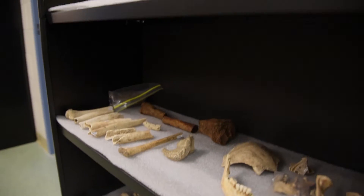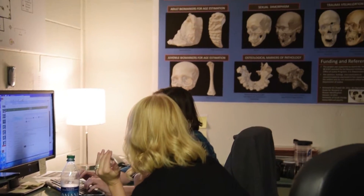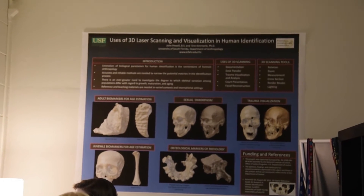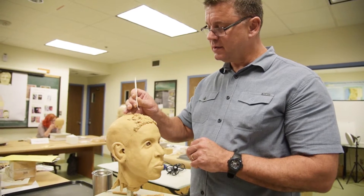Dr. Kimmerle's team uses found remains to determine details such as age, sex, and ancestry. Then forensic artists use these profiles to recreate the faces of unsolved cases.